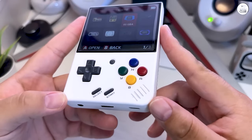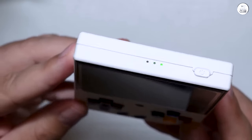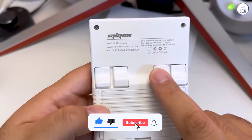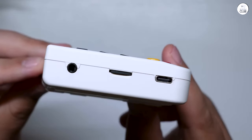One of the standout features of the Mayu Mini Plus is its impressive battery life. I can enjoy hours upon hours of uninterrupted gaming on a single charge, making it the perfect companion for long trips or casual gaming sessions. The device's build quality feels solid and well-crafted, ensuring its durability over time.